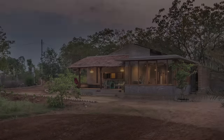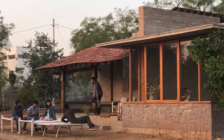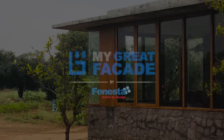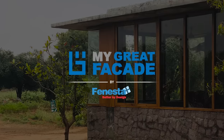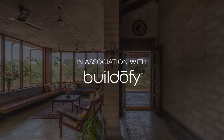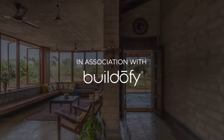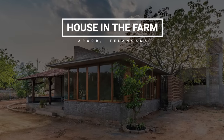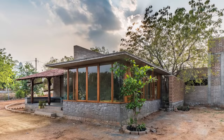We firmly believe that if architecture respects nature, only then will we be able to merge with the surroundings. The project we want to talk about today is a weekend home for a doctor couple. It's located at Aarur, Telangana, which is about a hundred kilometers away from the city of Hyderabad. The site is a 90-acre organic farmland.